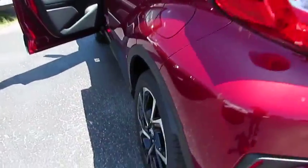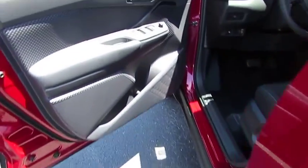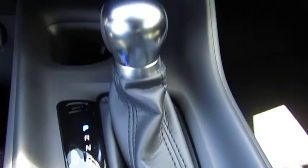Here are some of this vehicle's great options: traction control, anti-lock braking system, air conditioning, Bluetooth wireless data link for hands-free phone, power steering, cruise control, aluminum wheels, automatic climate control, FWD, and AM-FM stereo radio.